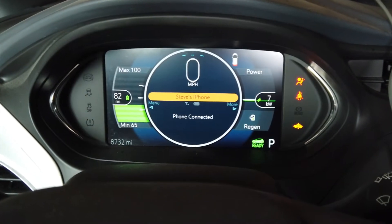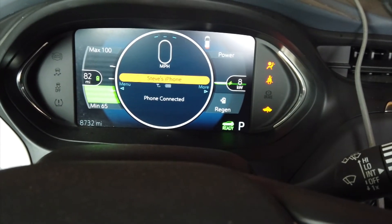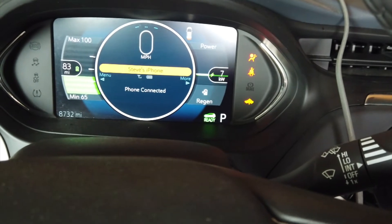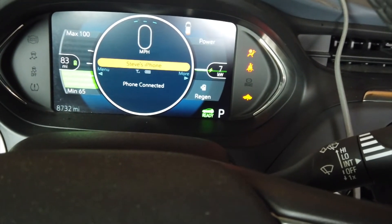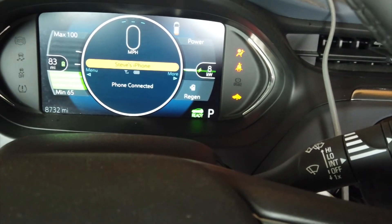I just got it back yesterday from the Chevy dealership. We replaced the battery pack, spent about three and a half hours working on it, so the car would charge and drive — which I'm grateful for, because the only thing I could do before was put it into neutral.